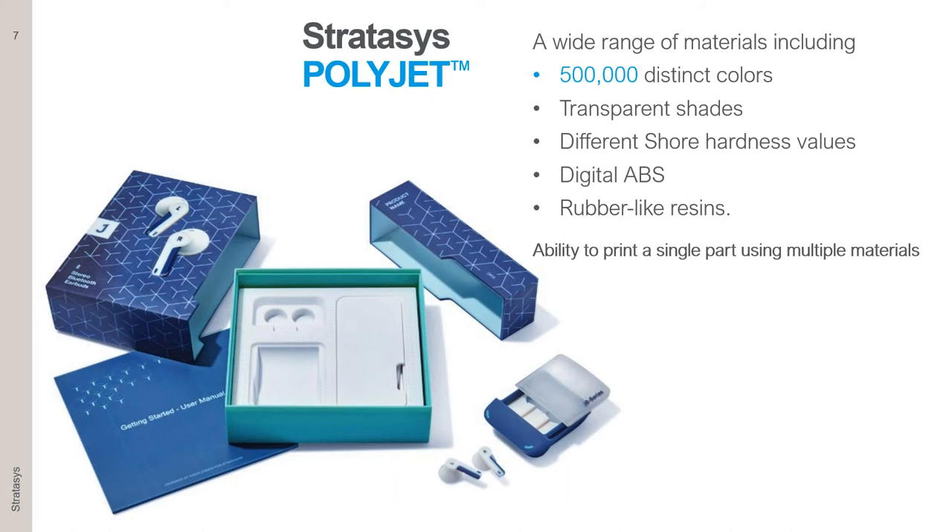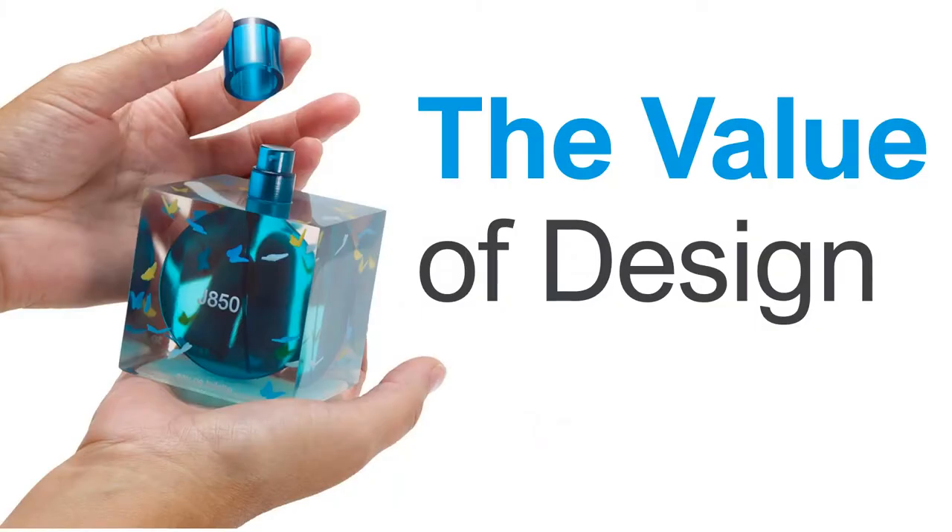Moving forward, you will see a lot of models on screen — I challenge you throughout this session to try to evaluate whether what you see is a real part or a 3D printed part. When we're talking about PolyJet, let's talk about the first half of the presentation, which is around the world of design. Package design is not a niche market or decoration — it's a very integral part of the user experience.